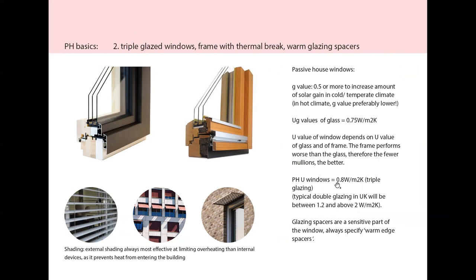Triple glazed windows. Usually the U-value is around 0.8 W/m²K for triple glazing. That compares with 1.2 or above 2 for double glazing. The frame, whether it's timber, alu-timber or anything else, will need to have a thermal break in the middle — seen here either in black in the timber frame or white in the aluminium-timber — which is a rigid insulation, improving the performance of the frame. Typically in a window the frame performs worse than the glass, so if you can reduce the number of mullions, that's probably for the best.